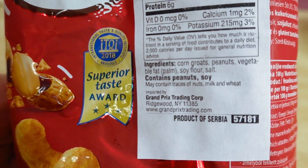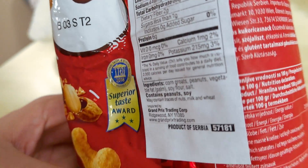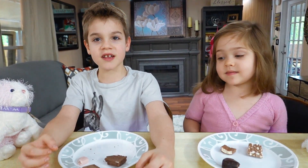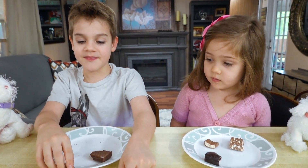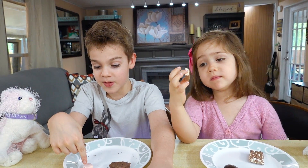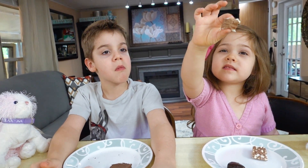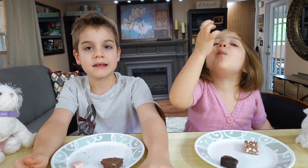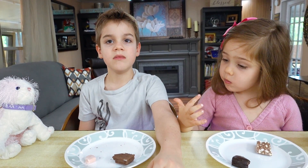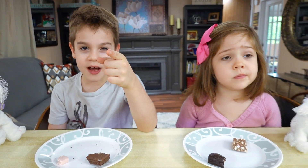It looks like it has American nutrition facts — I think this is actually imported for America. It has a sticker on it but it's product of Serbia, so it came from there. Go ahead Abigail, taste yours. That was milk chocolate — probably the yummiest. You have the coconut cream — chocolate coconut. I didn't like the coconut one. I actually like the banana better than the coconut, even though I don't like banana!